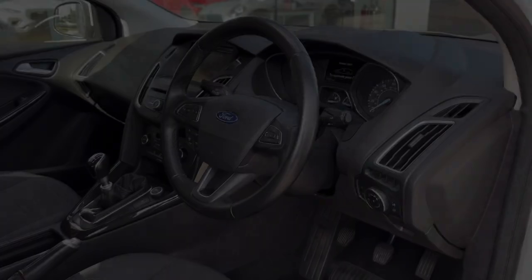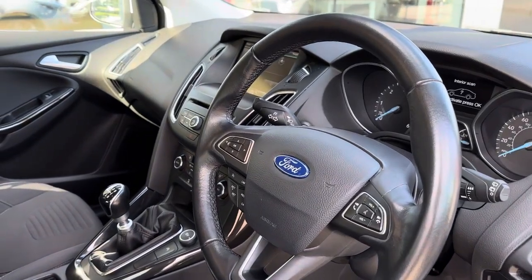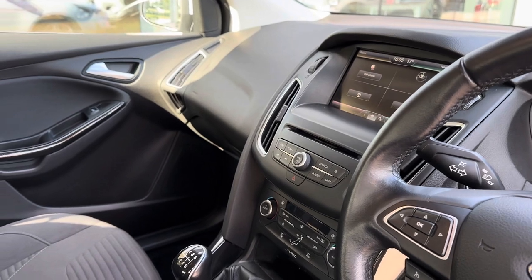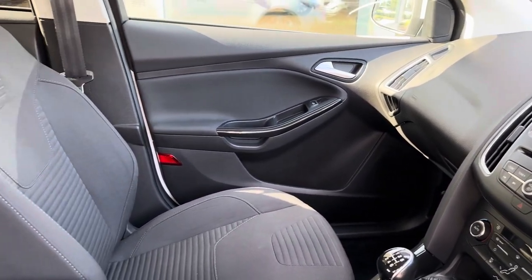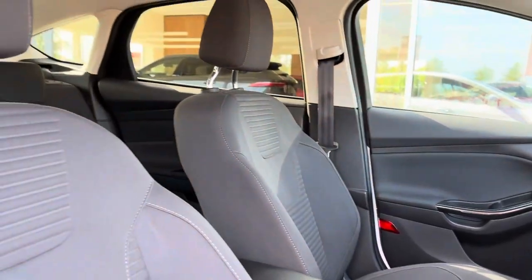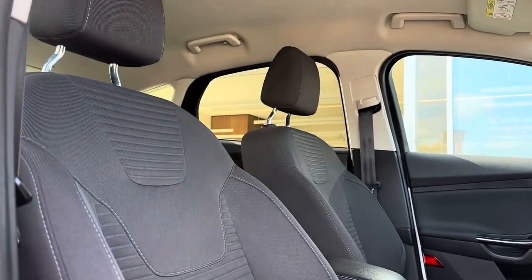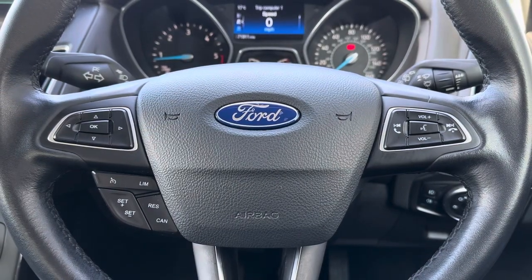Taking you into the front, on the driver's side you can see your multi-function steering wheel as well as the main infotainment display, which sits proudly on your dashboard. Just like in the rear, you have got full black cloth seating but now in a sports style, which brings out that sporty Titanium look and also provides the utmost comfort.